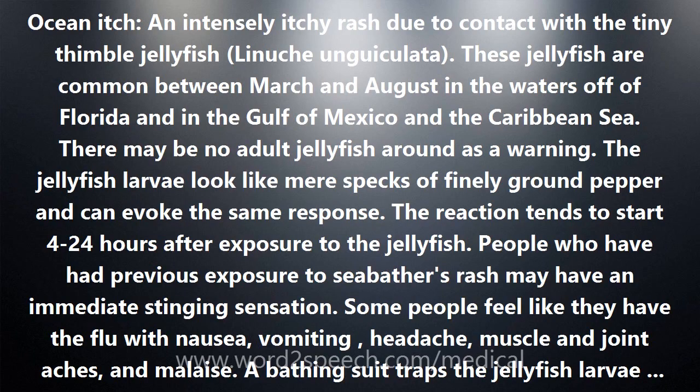Ocean itch — an intensely itchy rash due to contact with the tiny thimble jellyfish Linuche unguiculata. These jellyfish are common between March and August in the waters off of Florida, in the Gulf of Mexico, and the Caribbean Sea.